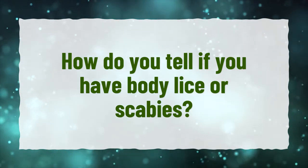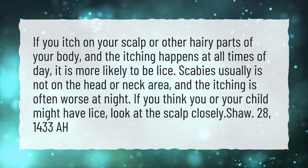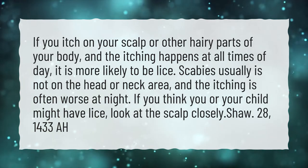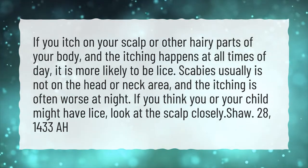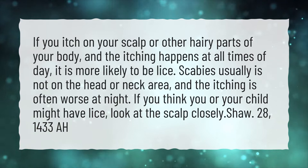How do you tell if you have body lice or scabies? If you itch on your scalp or other hairy parts of your body, and the itching happens at all times of day, it is more likely to be lice. Scabies usually is not on the head or neck area, and the itching is often worse at night. If you think you or your child might have lice, look at the scalp closely.